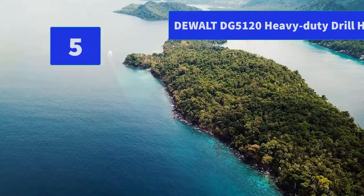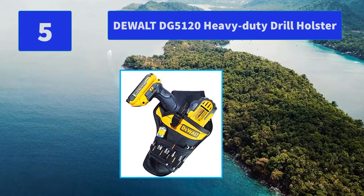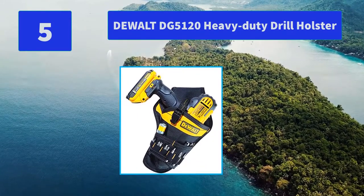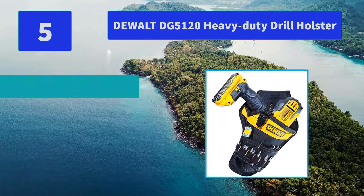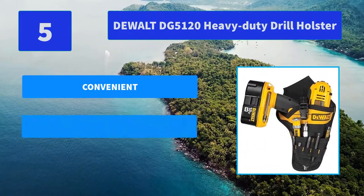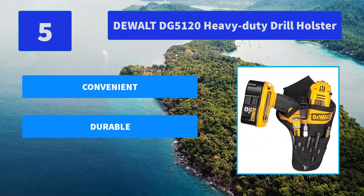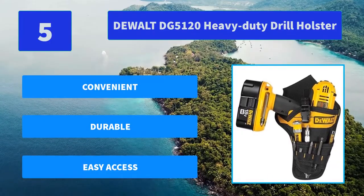Number 5: DeWalt DG5120 Heavy Duty Drill Holster. The DeWalt Heavy Duty Drill Holster is angled for better balance, has a safety strap with a quick-release buckle, and features multiple pockets and sleeves to organize your bits and accessories. Main features: convenient, durable, easy access.